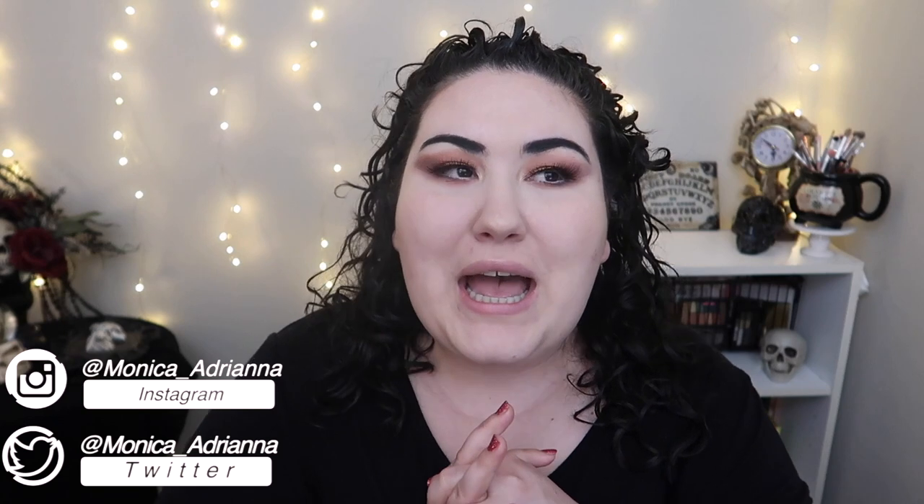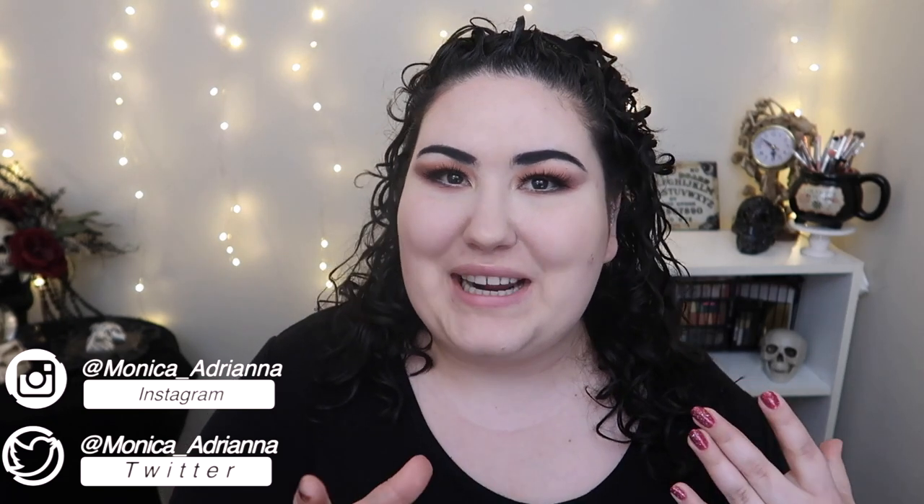Hello guys, welcome back to my channel, or if you're new, welcome! My name is Monica and today I'm going back to a series I used to do at least a year or two ago on my channel called 4x4s.